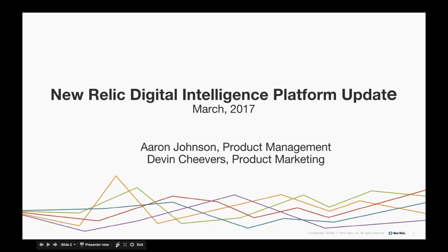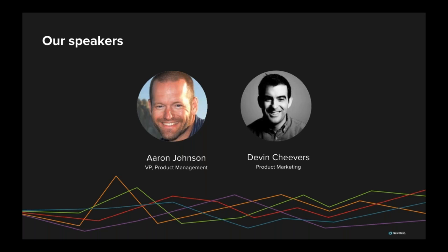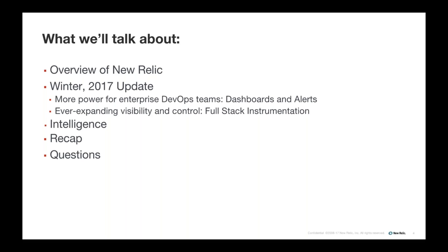Before we start, just a few housekeeping items. Today's webinar will be recorded, and the recording will be sent to you shortly after the presentation. There will be time reserved at the end for questions, so be sure to place any questions in the questions panel of the GoToWebinar control panel. Lastly, there will be a brief survey at the end, so please take the time to give us your feedback. Now I will hand it off to Devon Achievers, Product Marketing at New Relic.